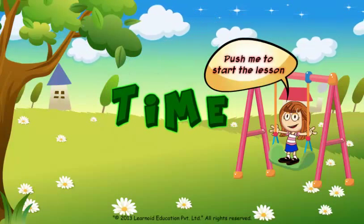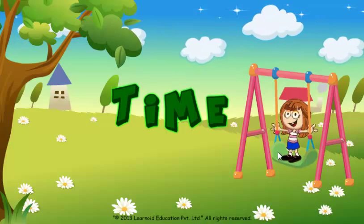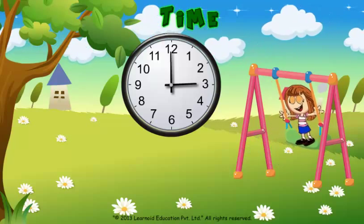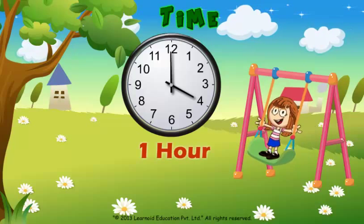Reading time to half past the hour. When the hour hand moves from one number to the next, it means one hour had passed.